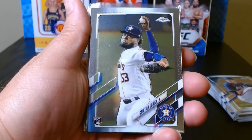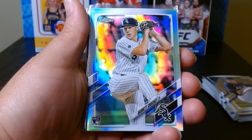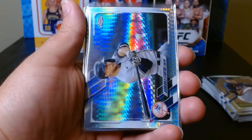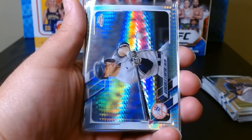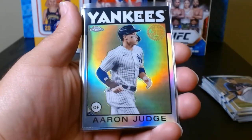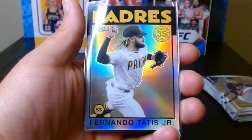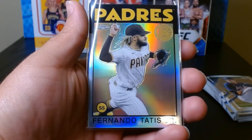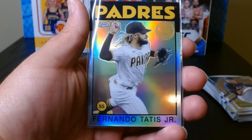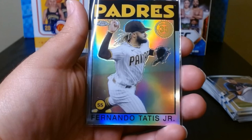Recap of what we got: the rookie of Christian Javier, the Garrett Crochet rookie refractor, future stars of Trent Grisham, a prism refractor of Giancarlo Stanton, the Judge 35th anniversary refractor, and a Tatis Jr. 35th anniversary refractor. So that was 2021 Topps Chrome. Hope you guys enjoyed it — consider subscribing and I will see you next time. Take care.